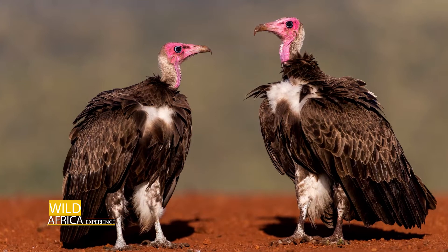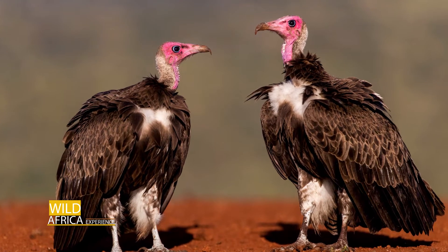Vultures are very important birds in general. Remember on our previous episode we talked about hyenas being nature's sanitary engineers, clearing up a lot of things — vultures do that as well.